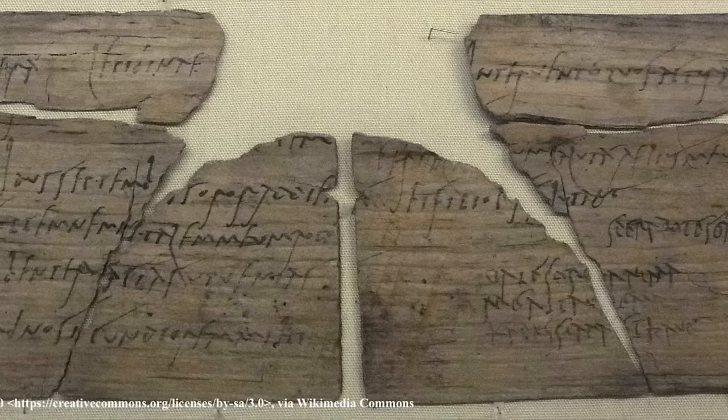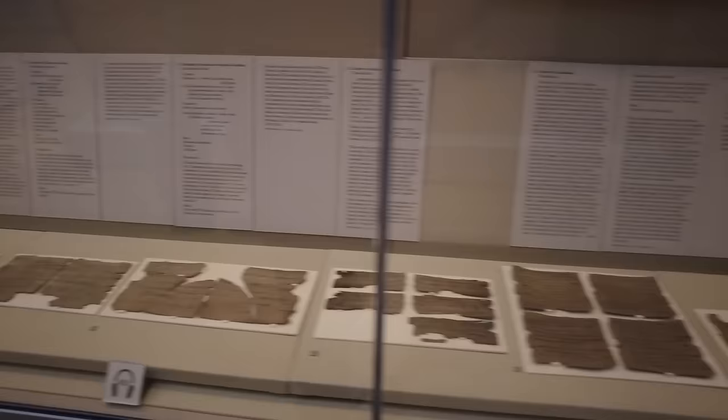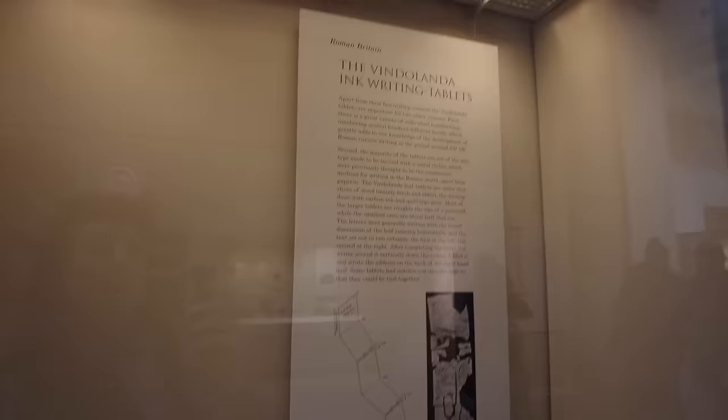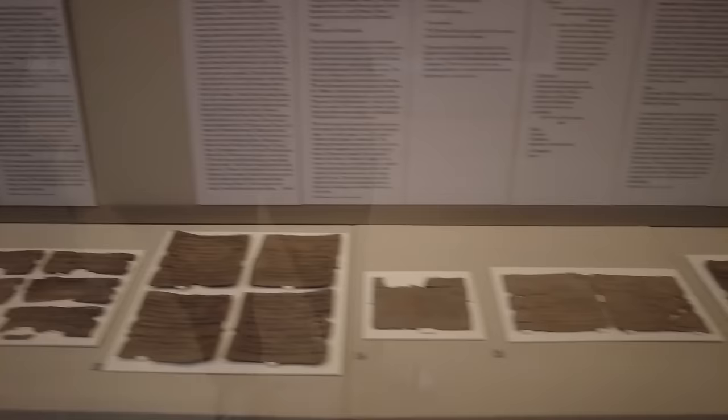They date to the first and second centuries CE, making them contemporary with nearby Hadrian's Wall, and they were the oldest handwritten documents in Britain at the time of their discovery in 1973. The Vindolanda tablets give us a snapshot of what life was like on Roman Britain's northern frontier. To date, 753 tablets have been painstakingly transcribed. The document written by a woman is from Claudia Severa, wife of the commander of a nearby fort, inviting her friend to a birthday party held around 100 CE.